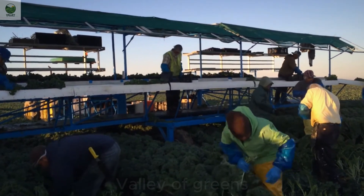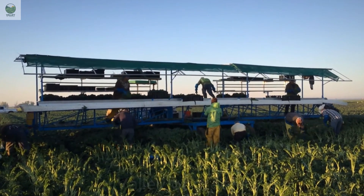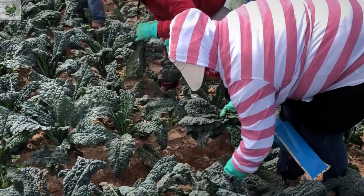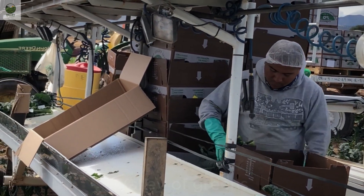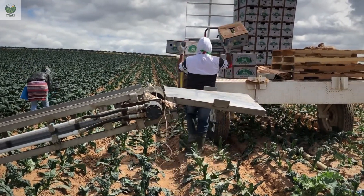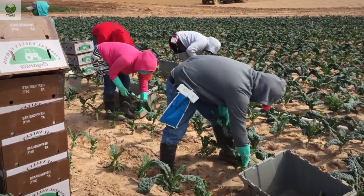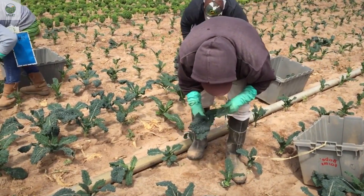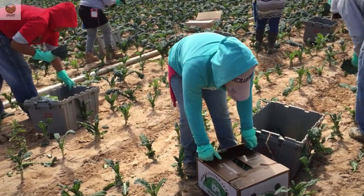When kale reaches its ideal size, typically around six to eight weeks after planting, its dark green, crispy leaves are ready for harvest. The harvesting process mainly takes place early in the morning or late in the afternoon when temperatures are cooler, helping to preserve the leaves' nutrients and freshness. After harvesting, the kale's base is trimmed, leaving only the fresh green leaves, which are then immediately processed. For fresh kale, after trimming, the leaves are packaged and distributed to supermarkets and grocery stores.